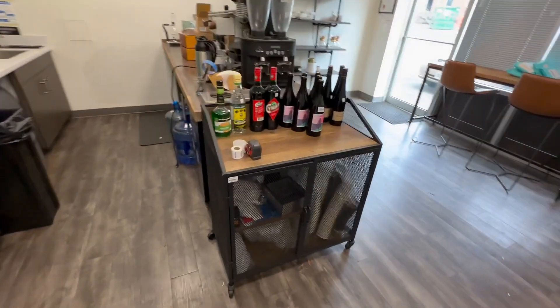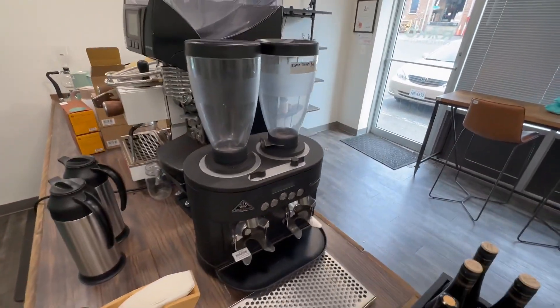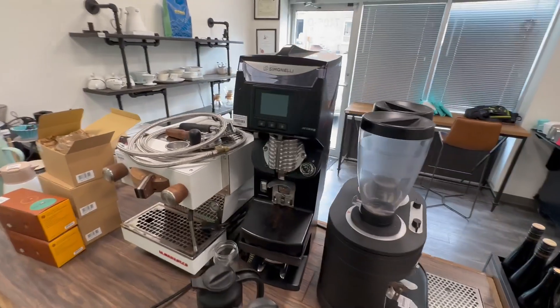Some shelving, and if we go down here, we've got a mini fridge under counter, an under-counter ice machine, and a kegerator set up for nitro brew.